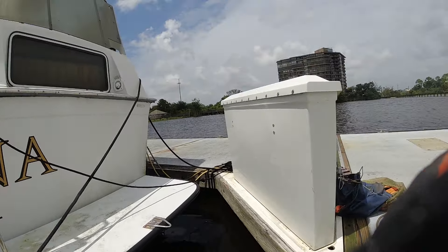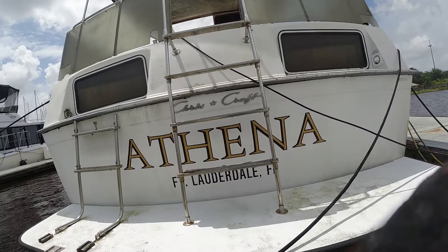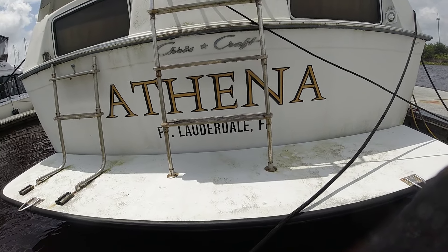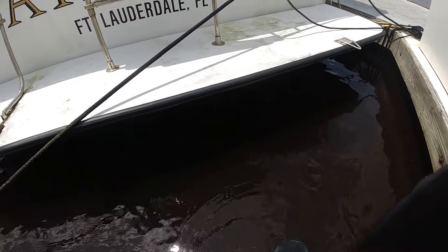DS Diving. Today is August 25th. We're here at Ortega River Landing at B1 at the Chris Craft, 40 foot I think it was, Athena. We're going to show a quick before video so we can get a good comparison of what's going on.